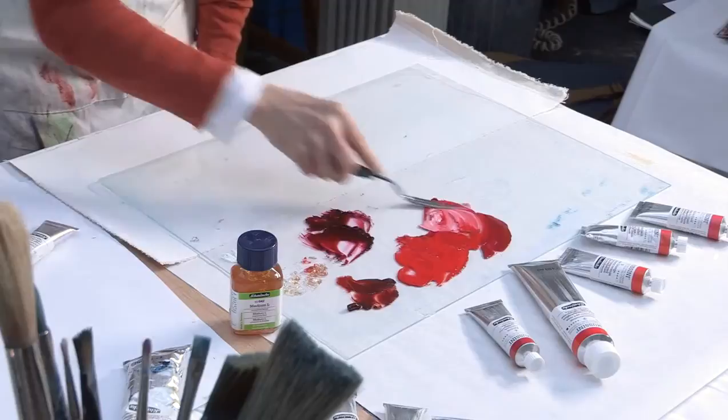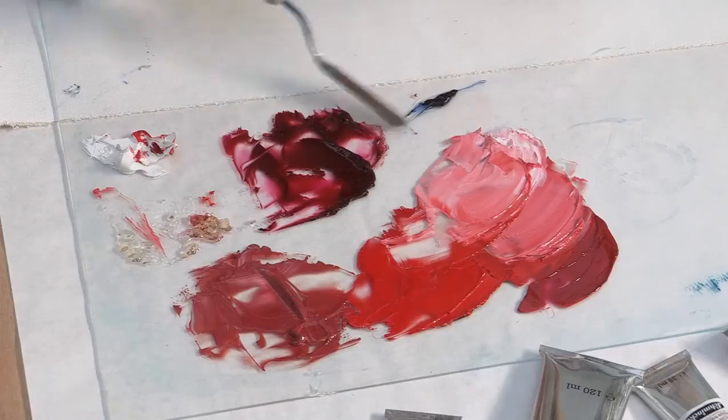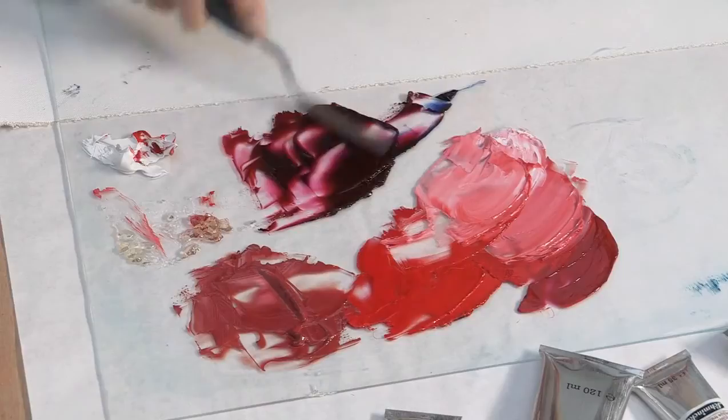For a deeper red, I'm adding a little Delft Blue to make this violet colour. The purity of these pigments is so wonderful — it makes your life so much easier in that you rarely need to mix more than a few colours to achieve exactly what you need.